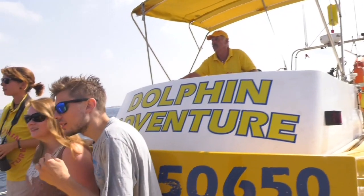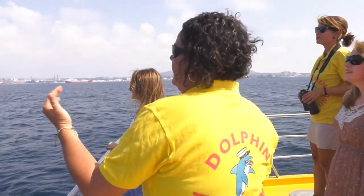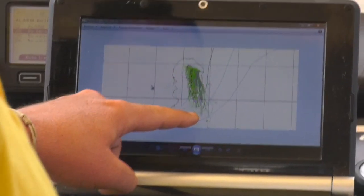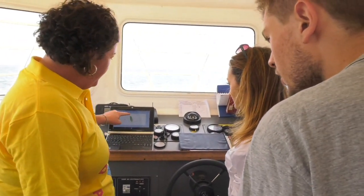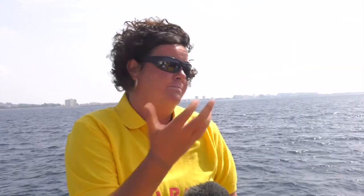We do a lot of work monitoring the dolphins. What we tend to do is stop the boats, and if the animals want to come close they come close, if not they don't. We explain this to the passengers, and we're very lucky. All the information we gather for research is published, and it's all based on the data we collect on the boats.